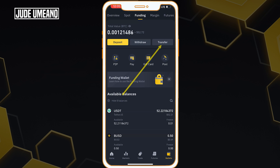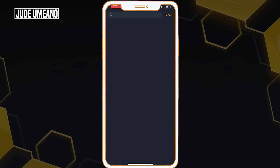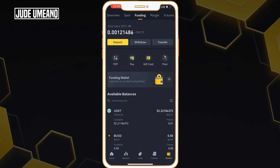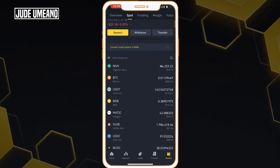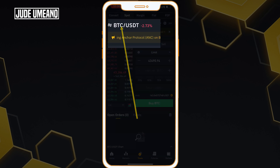Now I want to buy Bitcoin, so I'm going to transfer this USDT from my funding wallet to my spot wallet. The coin I want to transfer is USDT, so I select USDT and enter $52 — the full amount. If you check the funding wallet now, you can see what's left is 0.2. And if I go back to my spot wallet, I already have USDT there, and it has been added — now 163 USDT total.